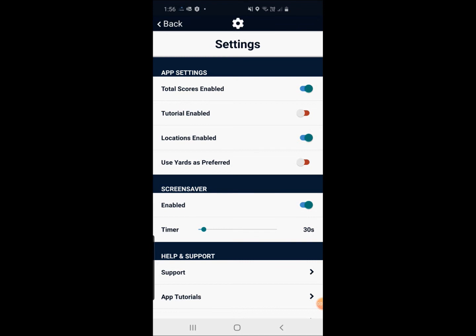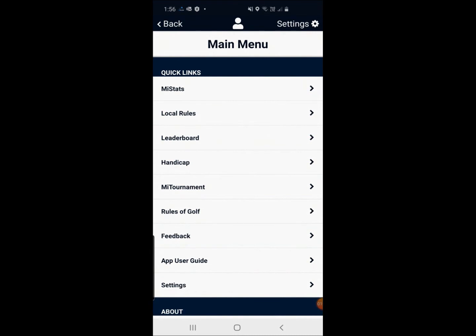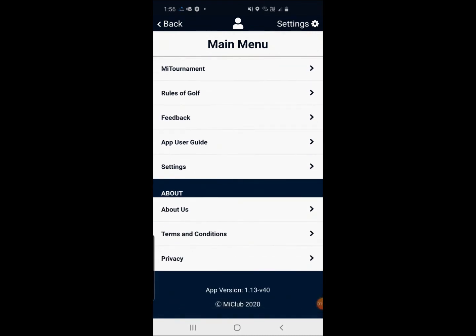There's also another setting here — 'Screen Saver'. Ideally, you want to have that enabled and set to around 30 or 20 seconds. That will mean every time you leave your phone open and on, after 20 seconds it will just shut itself down. Hopefully those couple of tips will save us all a little bit of battery life, because we don't want you coming to golf and then leaving with no charge on your phone at all.